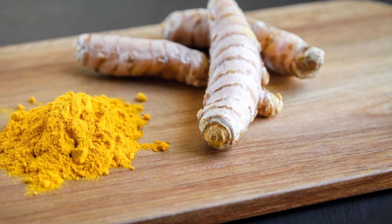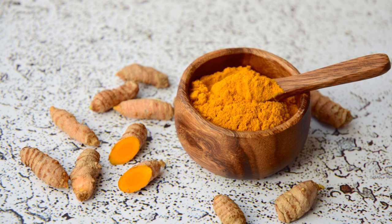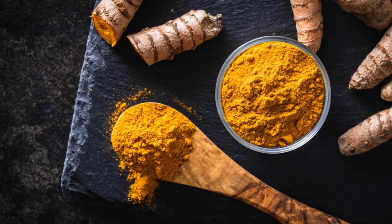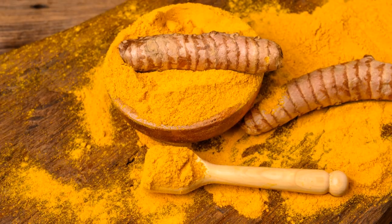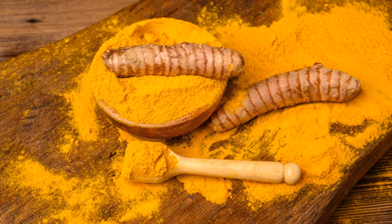Whether it's the memory-boosting effects of ginkgo biloba, the heart-supporting properties of Hawthorne Berry, or the anti-inflammatory benefits of turmeric, these herbs are great additions to your routine if you're focusing on heart health and circulation.